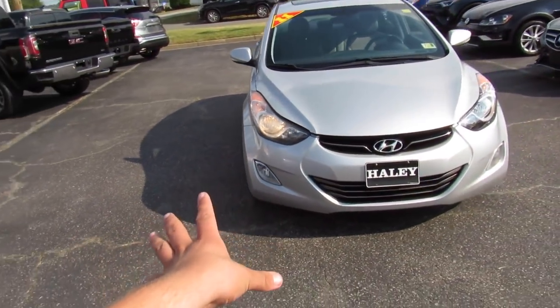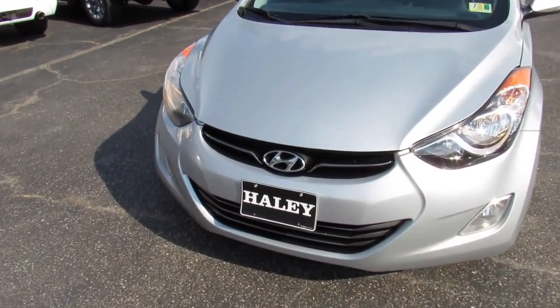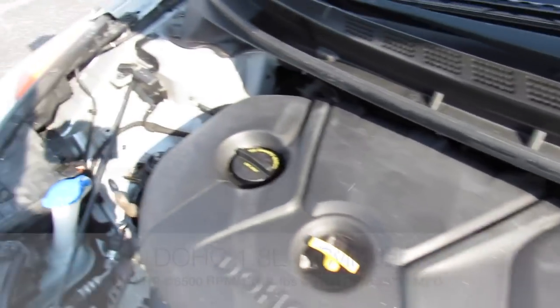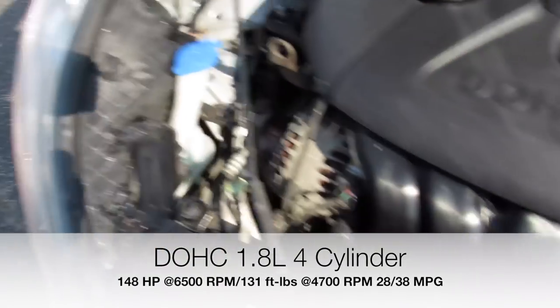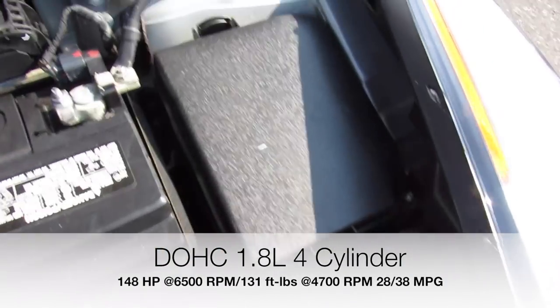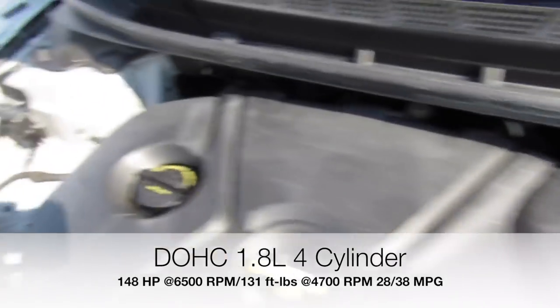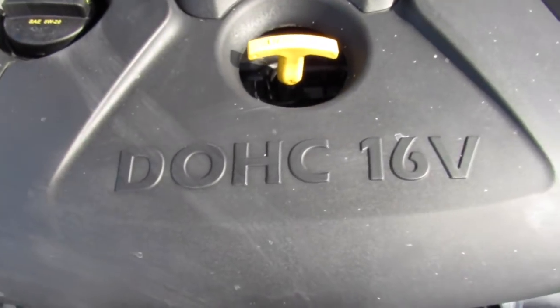Up front, you can see the halogen headlights, as well as under the hood on this Elantra. This one does have Hyundai's 1.8-liter four-cylinder. Everything under here is in great shape, running fantastic. The car does have a relatively new-looking battery under here as well — very clean.